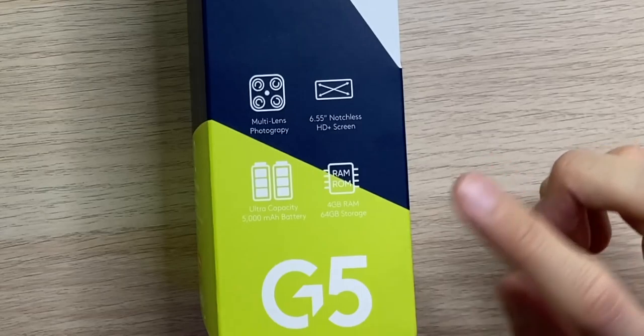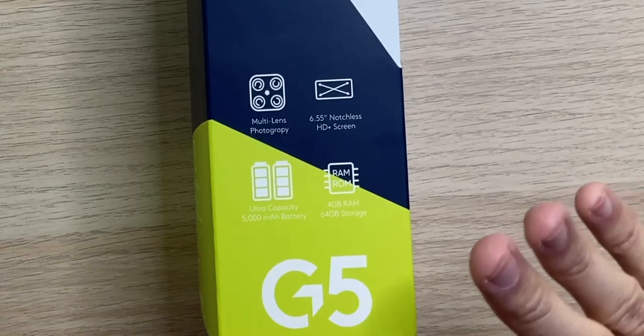We have a 6.55 inch notchless HD Plus display at 720p, but it does have a small punch hole for the 16 megapixel front-facing selfie camera. We have an ultra-capacity 5,000 milliamp hour battery that offers up to 20 hours of video playback, 17 hours of web browsing, 33 hours of talk time, and 124 hours of standby time.